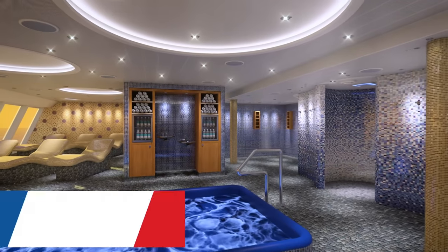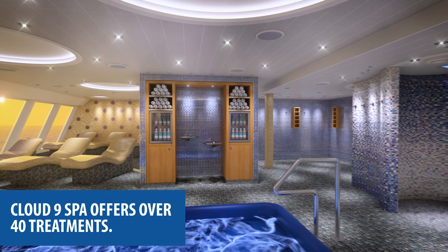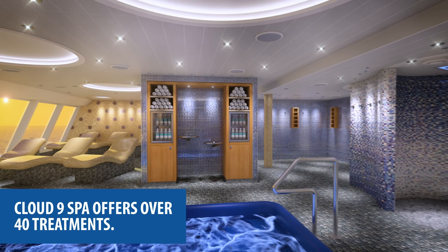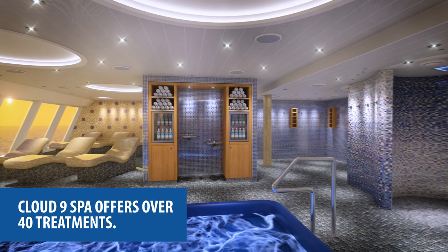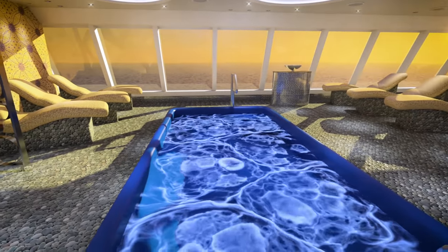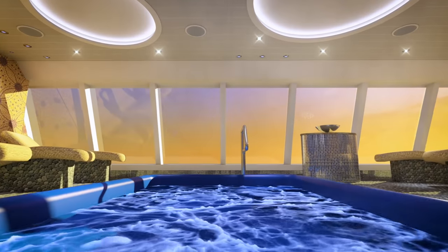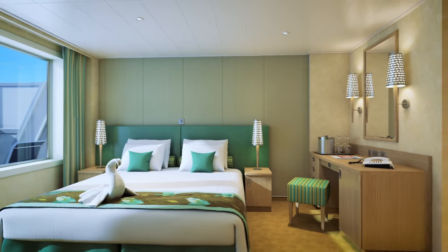At Cloud9 Spa, we want you to robe up, lie down, and watch the waves roll by in the temperature-controlled thermal suites. Cloud9 Spa offers over 40 treatments. The virtual tour shows the spa with its reclining chairs, large heated pool, and wall-sized windows looking out at the ocean. Guests can book a treatment or two, or pamper themselves throughout the trip by staying in a Cloud9 stateroom or suite.